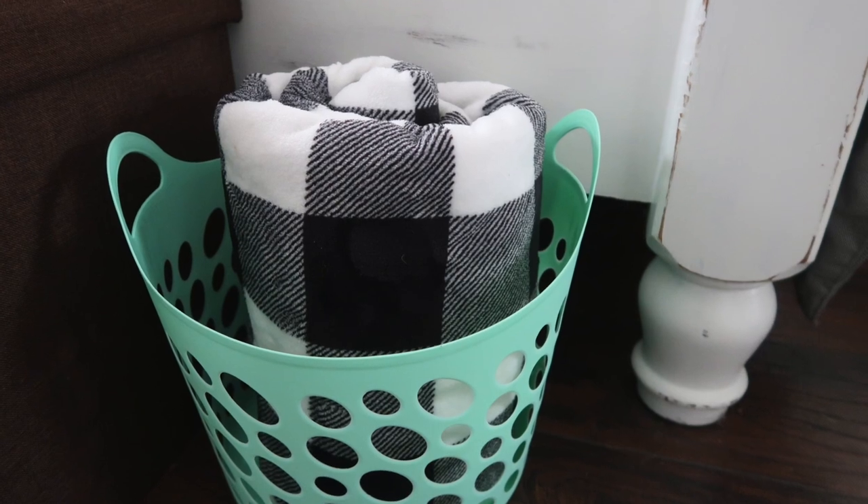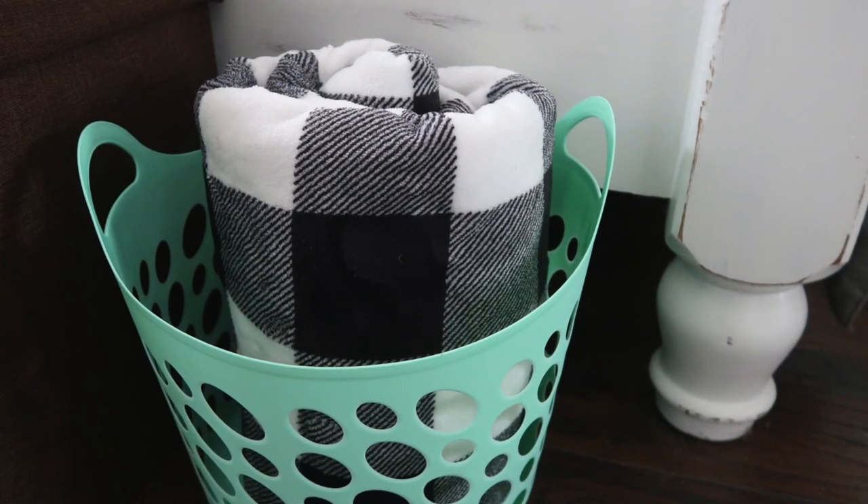The next item I picked up is a basket with handles. I actually picked up two of these. Love the color and I think there are a lot of uses for something like this — a really great find for a dollar. And the next container I picked up is this large rectangular basket, also in the pretty mint green color. I picked up one of these.